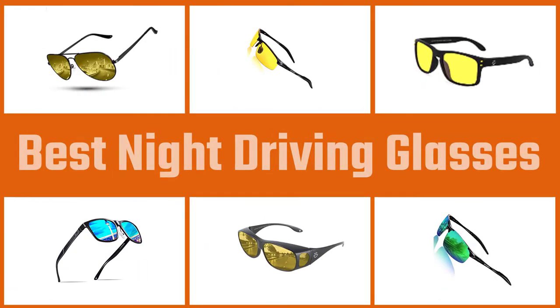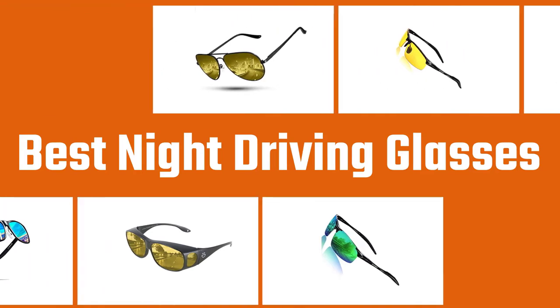We've weeded through lots of options on the market and have come up with a video of our top picks. These glasses are not only effective, they are stylish and won't be grounds for divorce when you wear them.